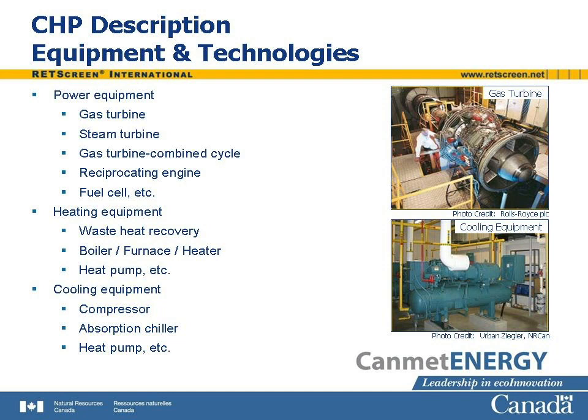Reciprocating engines are well known as the power plants in gasoline-fueled cars, which rely on the spark-ignited auto cycle, and diesel-fueled trucks, which rely on the high temperature achieved during compression to cause ignition. Following ignition, the expansion of the combusting mixture drives a piston. These are the power generating technologies used in CHP plants.